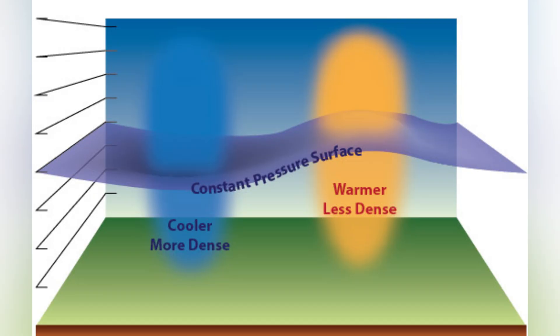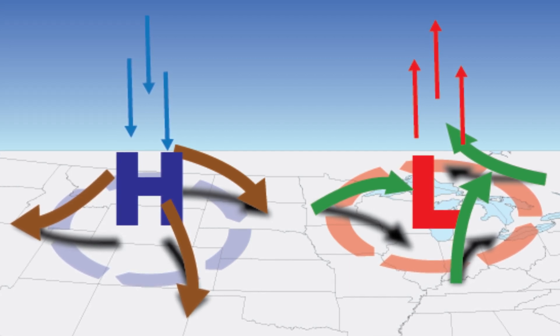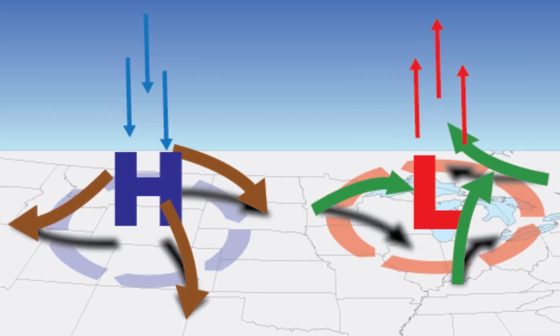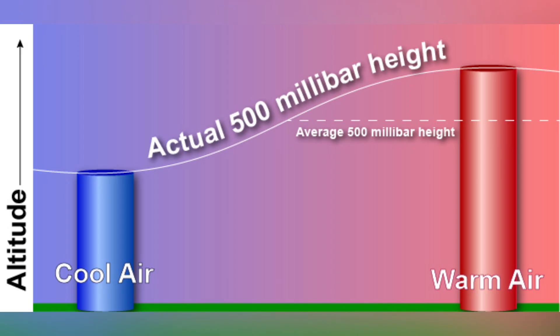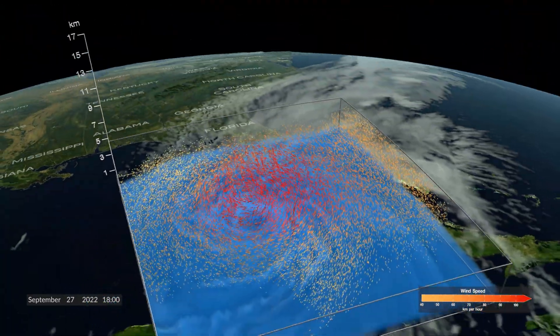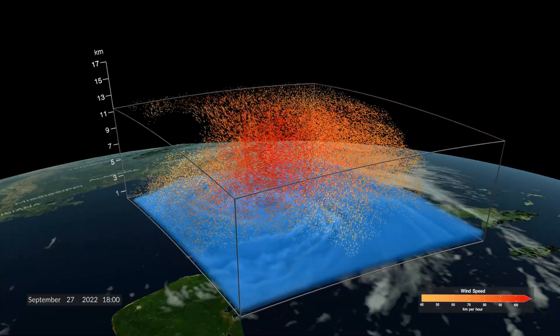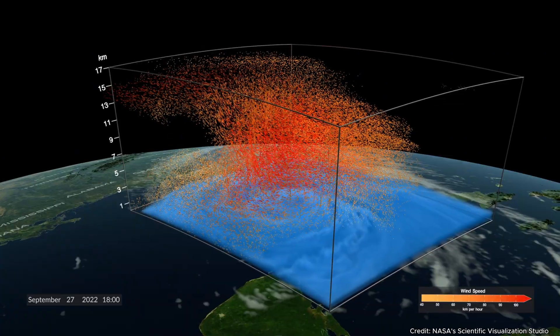Low-pressure systems, or cyclones, represent the atmosphere's restless side. When pressure drops below 1013 millibars, air rises from the surface, carrying moisture skyward. As this air climbs into cooler altitudes, water vapor condenses into towering clouds that signal approaching storms. These unstable systems generate everything from gentle showers to catastrophic hurricanes. Earth's rotation adds the Coriolis effect, causing these systems to spin counterclockwise in the northern hemisphere and clockwise in the southern hemisphere.